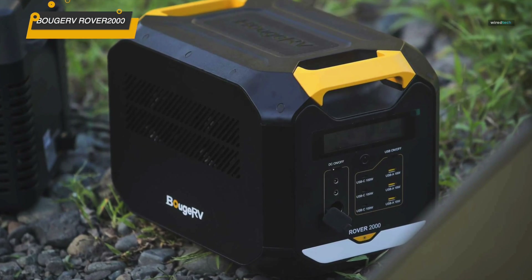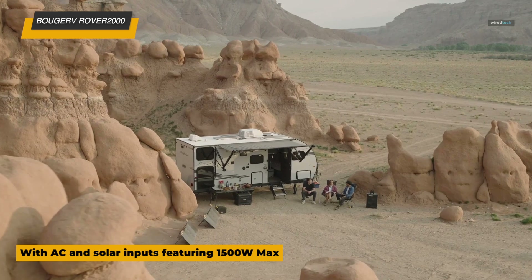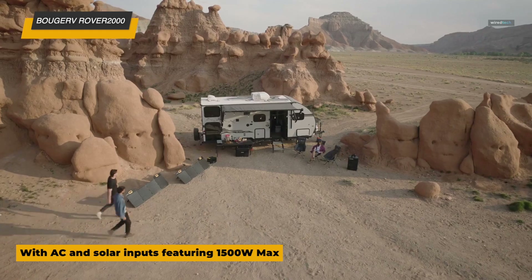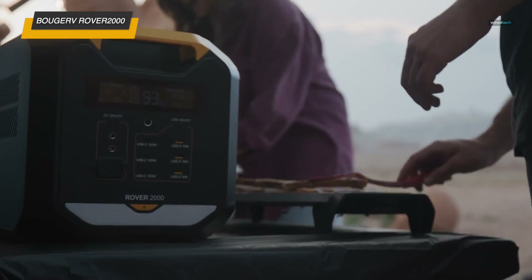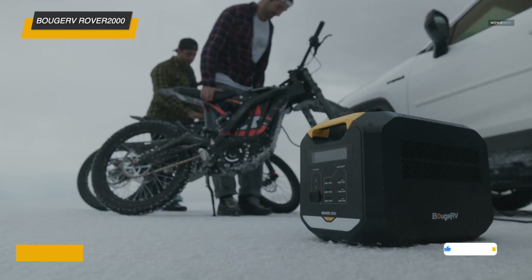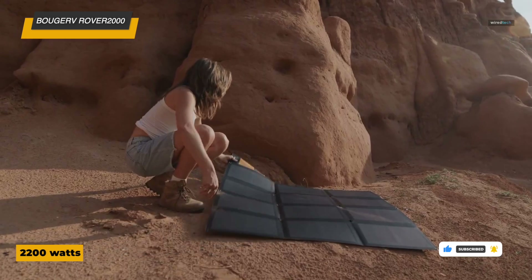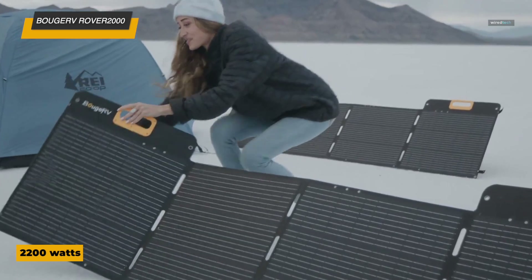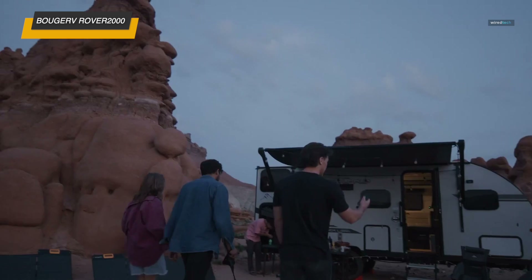Next is the Bouji RV Rover 2000, a high-capacity portable power station designed for serious power needs, whether for RV camping, outdoor adventures, or emergency home backup. It packs an impressive 2,008-watt-hour semi-solid battery with a 2,200-watt output, making it capable of running high-wattage appliances and powering multiple devices simultaneously. One of its key features is the rapid charging capability, reaching 80% in just one hour. It's also compatible with solar panels, allowing for sustainable off-grid power and making it a great option for extended outdoor use.